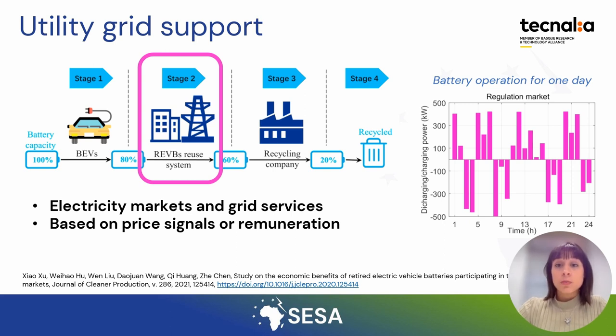Other common services include frequency regulation, voltage control, capacity reserve, and demand response programs.